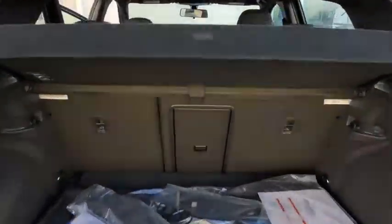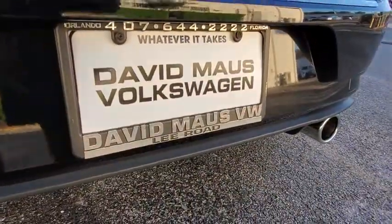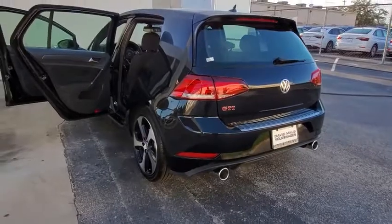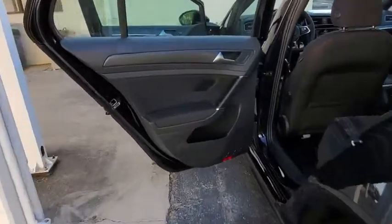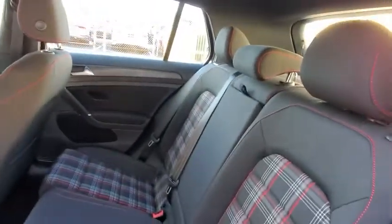Here are some of this vehicle's great options: backup camera, steering wheel audio control, power passenger seat, keyless entry, traction control, stability control, anti-lock braking system, leather-wrapped steering wheel, Bluetooth, adjustable steering wheel, power steering.